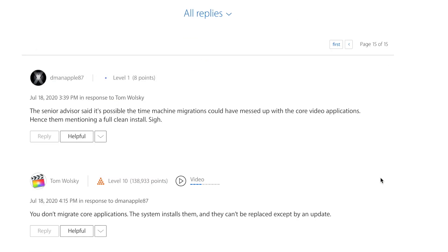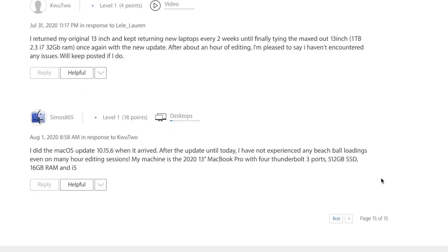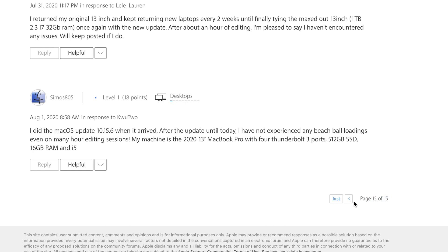Also, there are no more comments from people on the Apple forum complaining about the same issue, and the last comment is from August — so it looks like the issue has been resolved. I can now edit for however long I want: no beach balling, no crashing, no lagging. It's pretty smooth. So if you're considering buying a 13-inch or 16-inch MacBook Pro, I think it is safe to do it now.